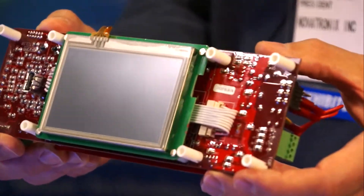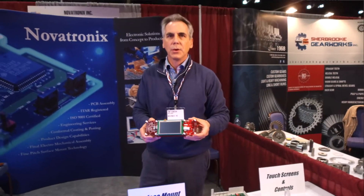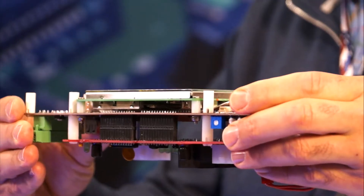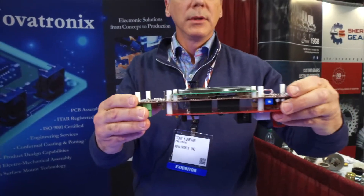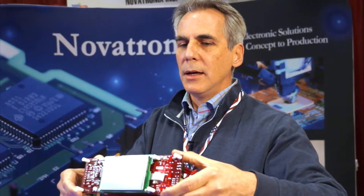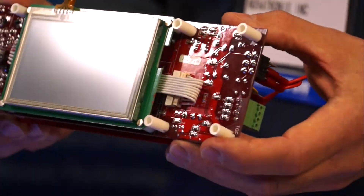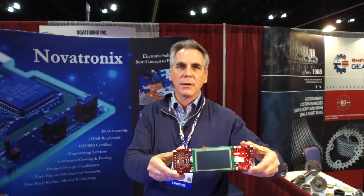Here's an example of a touchscreen display that also has industrial controls embedded in it. We did surface mount assembly, through-hole, as well as integration and testing of this. Our customer came to us with a concept of how they wanted this product to be implemented and integrated into their machine. From that we generated our own requirements and had them review it for approval prior to design.